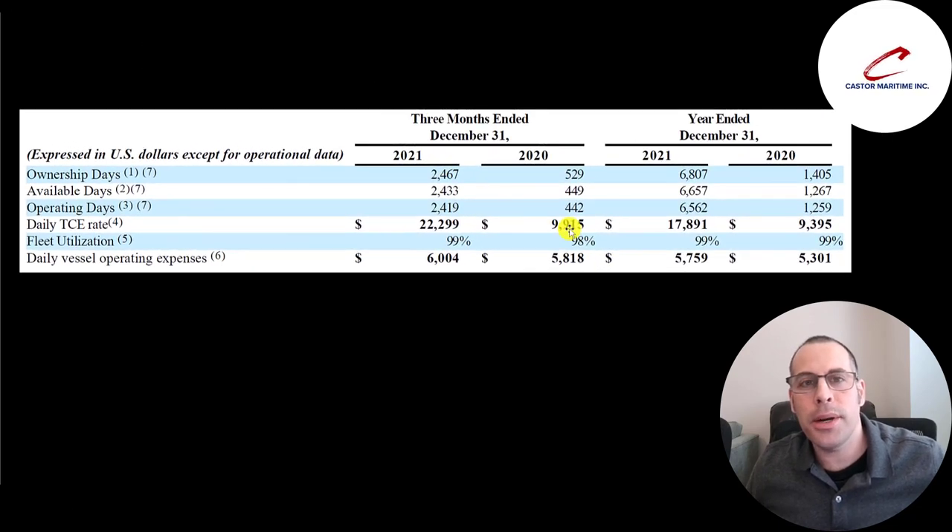The two most important numbers for this company are utilization and the rate they charge. Their utilization is almost 100% — 98% in Q4 2020 and 99% in 2021. The expenses are pretty fixed, flat at around $5,800 to $6,000. What varies a lot is how much they charge. Rates more than doubled from $10,000 to $22,000, and that's why they're so profitable in the fourth quarter.